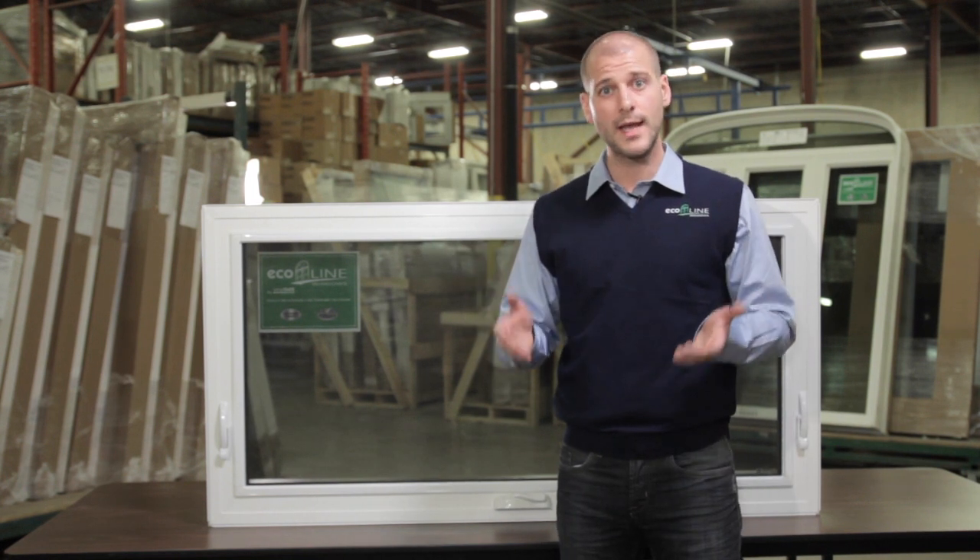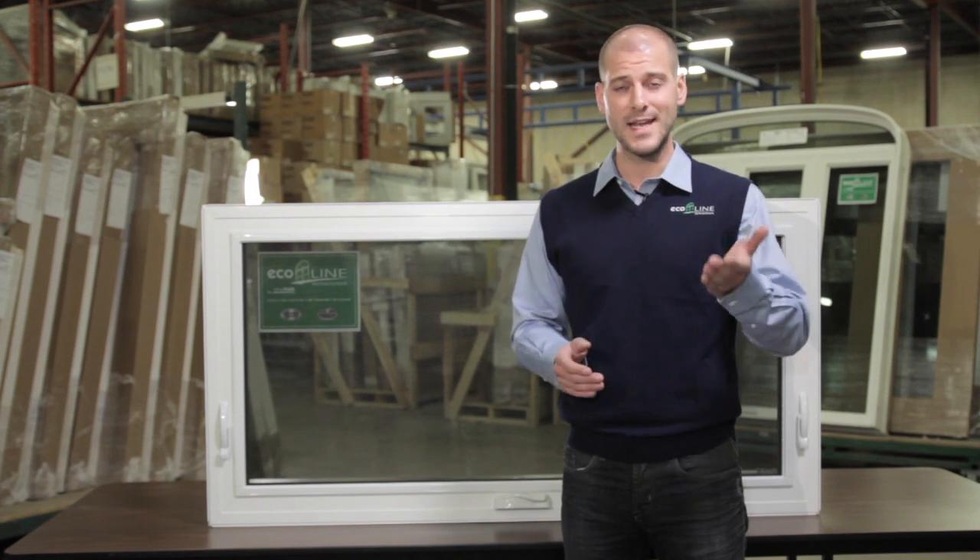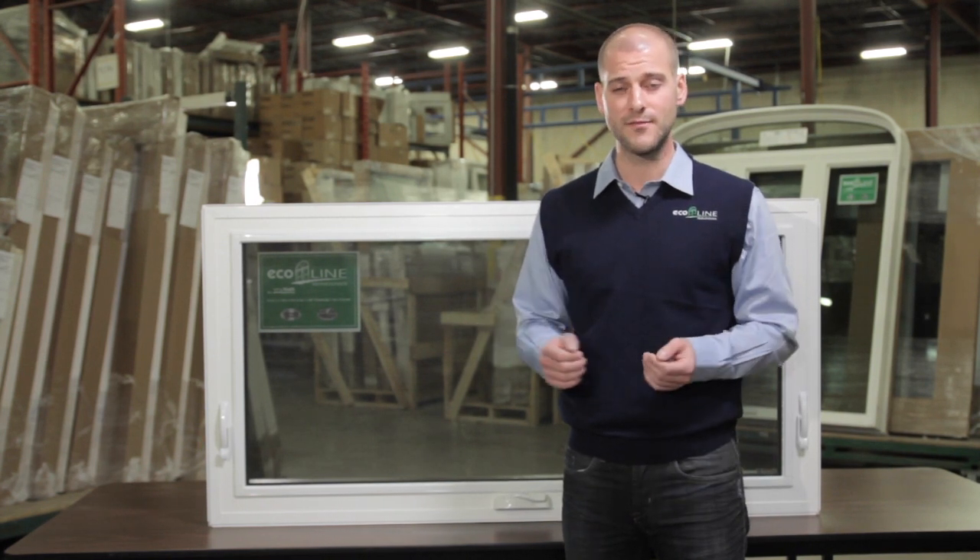When installed properly, energy efficient awning windows will offer superior ventilation, security and ease of operation while adding comfort to your home.